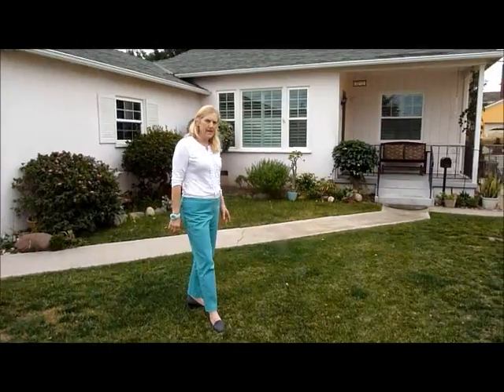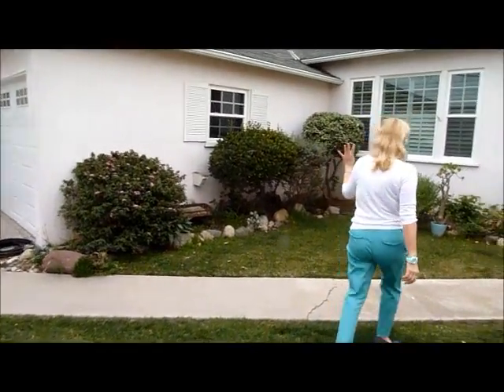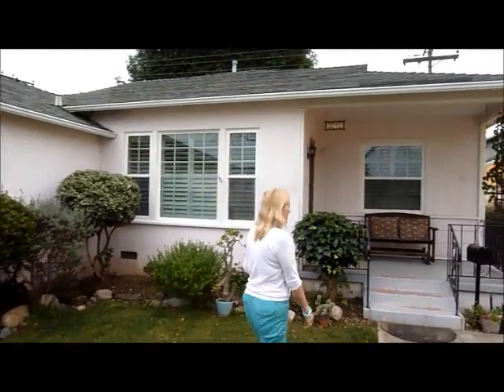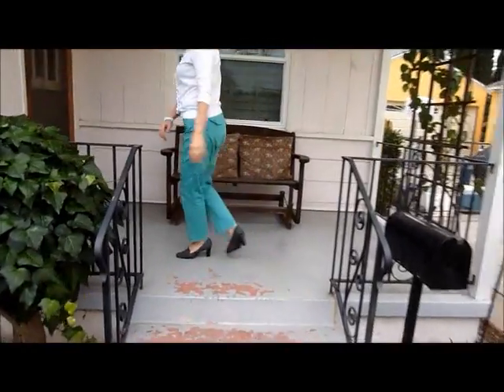This is a three-bedroom, two-bath home. It's got a two-car garage with a roll-up door. The roof is a composition shingle, a little bit newer. Cute little patio for sitting. Come on in and I'll show you around.